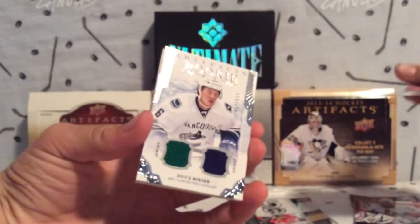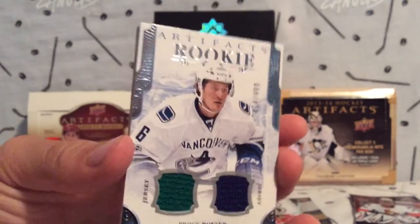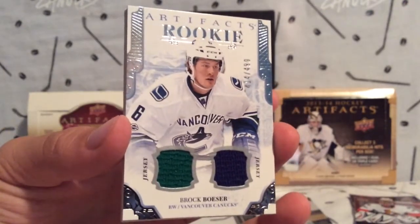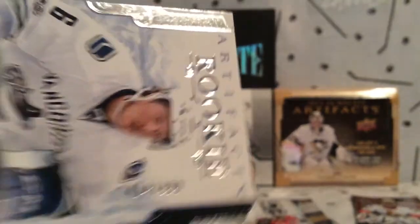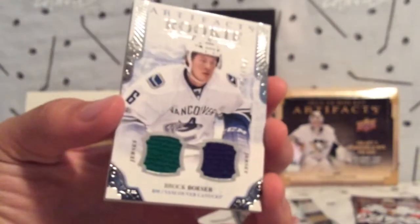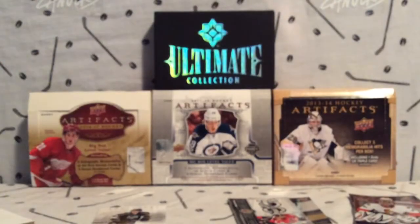No way! Oh man, this is a huge PC card — Brock Boeser Artifacts Rookie, numbered to /499! I've been looking at this card on eBay. I'm a Canucks fan, so this is a massive hit for me. One sec, I'm gonna go get a one-touch case for it.